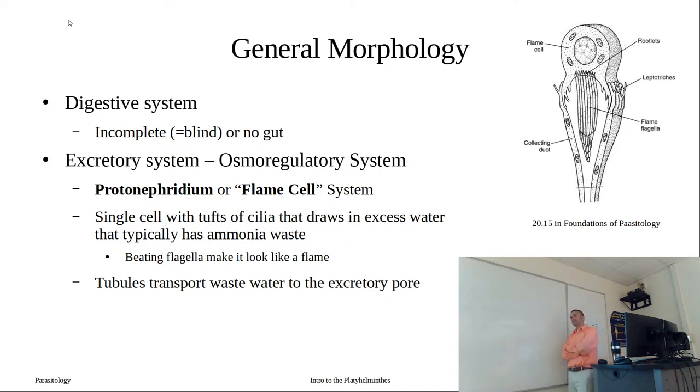The digestive system in these worms consists of either an incomplete or no gut. The incomplete gut is a one-way sac - what goes in has to come out the same way. Or they lack a gut entirely, which makes sense given their morphology. They're flattened with high surface area, so some can get away without feeding on something - they can just absorb their nutrients.